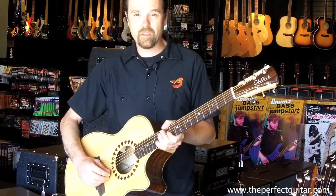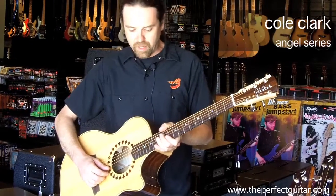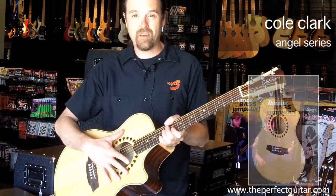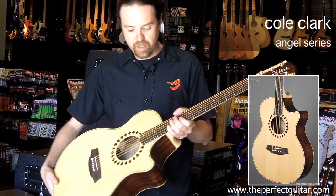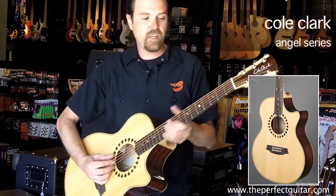Out of all the acoustic guitars in the store, one of my favorites is the Cole Clark Angel model. One of the things I really like about this guitar is it does not have the satin finish — I'm kind of partial to having a little bit of a clear on my acoustic guitars. I really like the tone of this guitar. It just sounds beautiful.